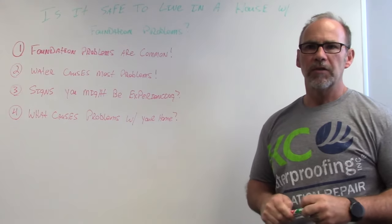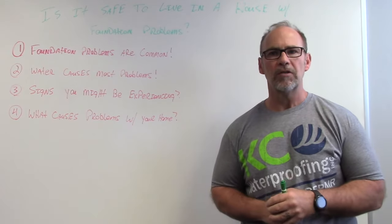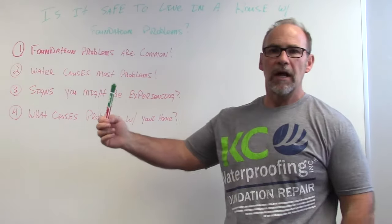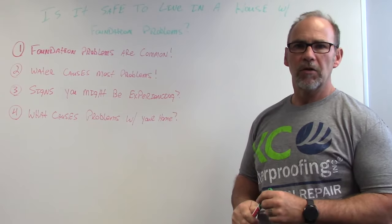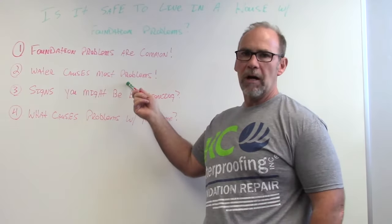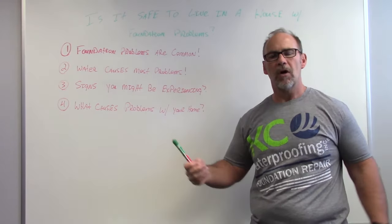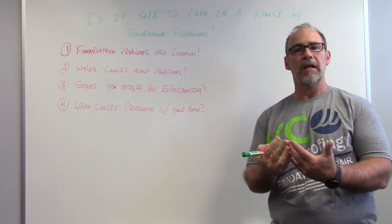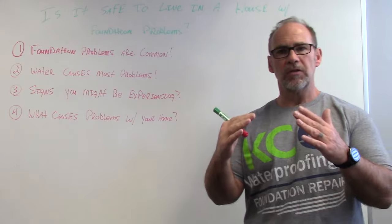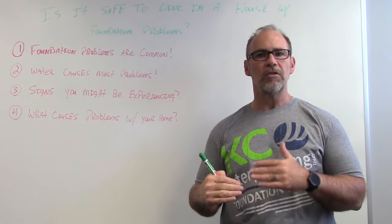Every foundation company talks about that. But what I do know in 39 years that we've been repairing homes and buildings in Kansas City is that water causes most of the problems. Too much water causes the soil to expand and swell. Too little water causes the soil to shrink and cause foundations to move.